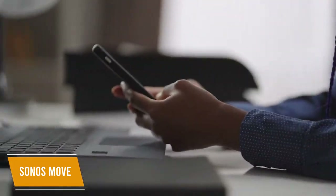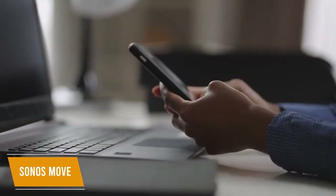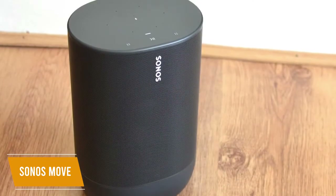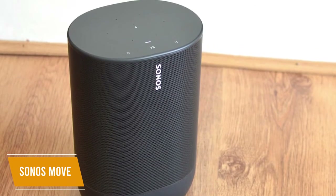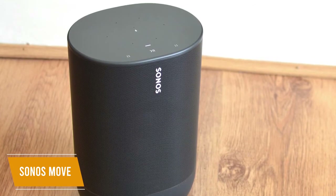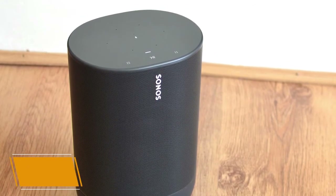You get bass and treble sliders via the companion app, which also gives you the option to pair another speaker for stereo listening. The Sonos Move speaker is perfect for the home because of its broad soundstage, its TruePlay technology and intuitive room correction, along with its compatibility with Wi-Fi and Bluetooth. I would recommend this for anyone living in a Sonos ecosystem, or for anyone with a flexible budget.